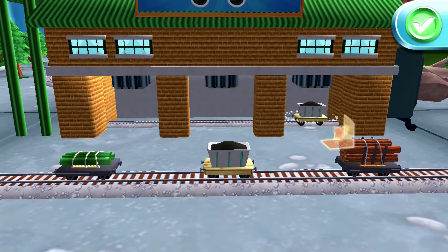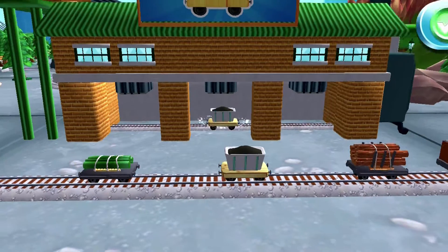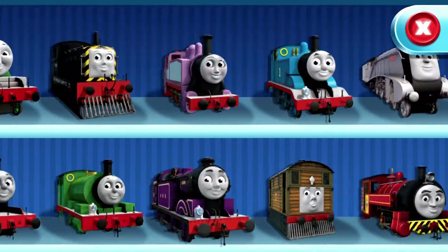Just drag and drop them on the blue shapes. Choose your engine.